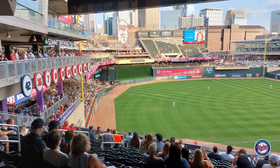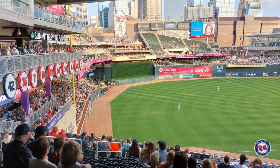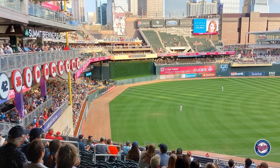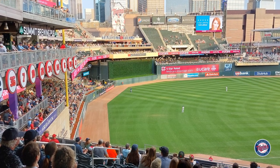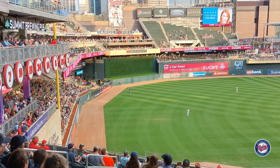I went to a game at Target Field in the middle of August — the game started around six o'clock at night and it was 80 degrees at game time, absolutely beautiful weather. T-shirt and shorts was not hot or too cold the whole game, so just something to note if you want to go that time of year.